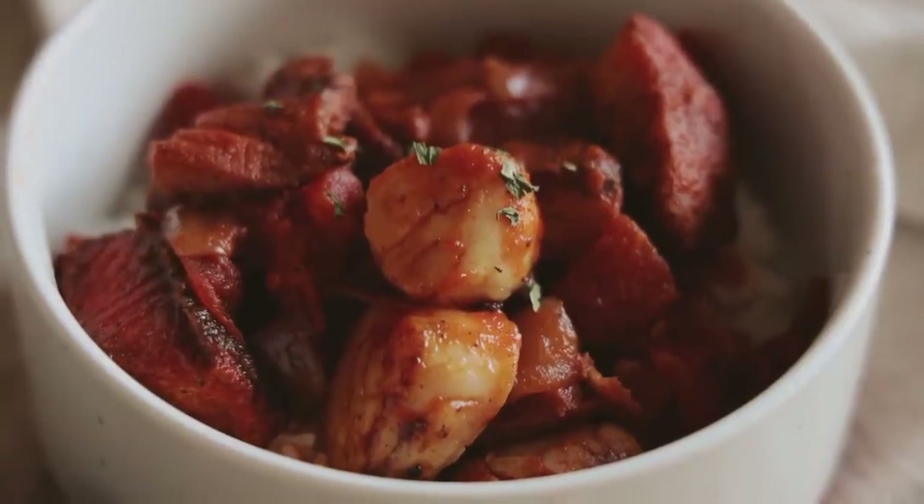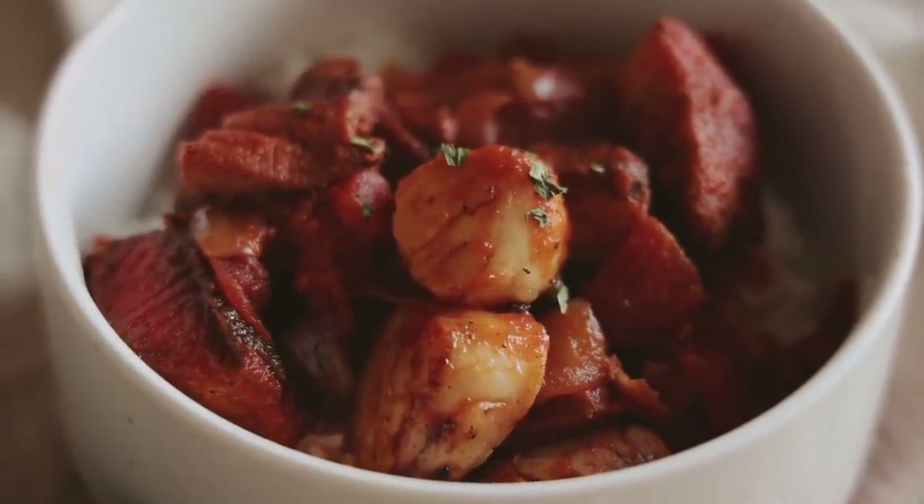I hope you guys try this recipe out — I promise it is so so delicious. I used to not be a huge fan of fish but this changed the game for me. Anyways, I hope you guys enjoyed this video. Thank you so much for watching, and I'll see you in my next one. Bye!